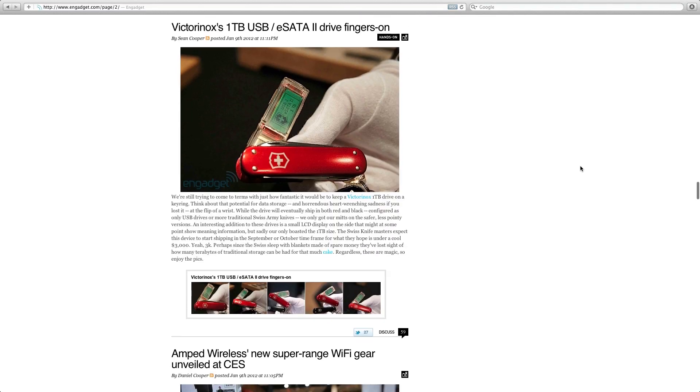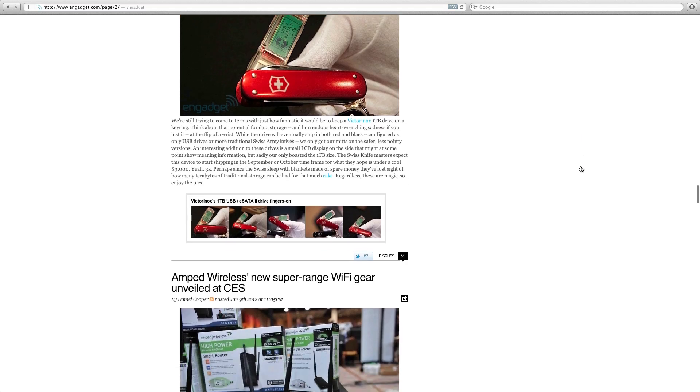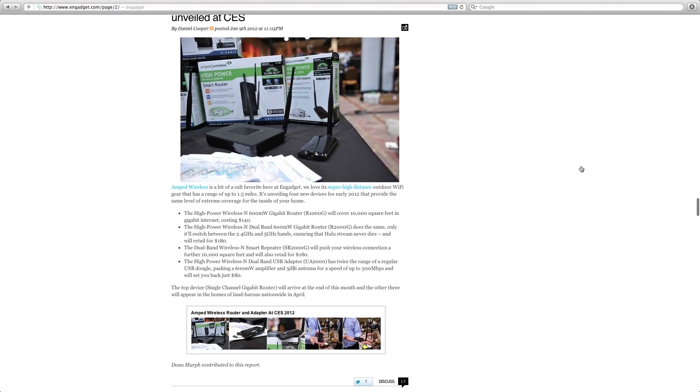Moving on very swiftly — this is quite funny. Victorinox, who make the penknives with all the little tools, have released what looks like a 1TB USB 2 eSATA drive on a key ring. That is going to cost a pretty penny — $3,000. I think they'll sell one or two of those.